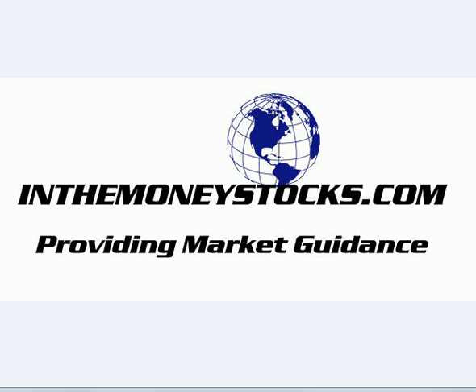Hey folks, welcome to Market Technical Analysis by InTheMoneyStocks.com, your leaders in pure technical analysis, avoiding all that Wall Street hype. Today being Tuesday, March 25th, 2008.